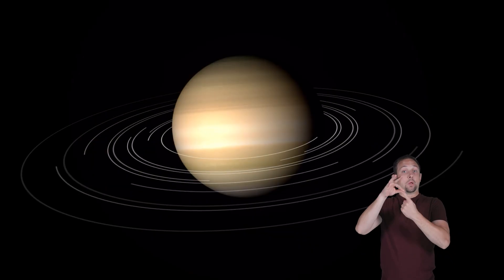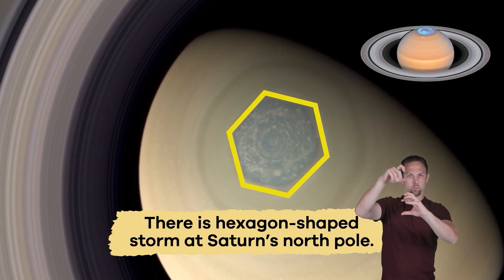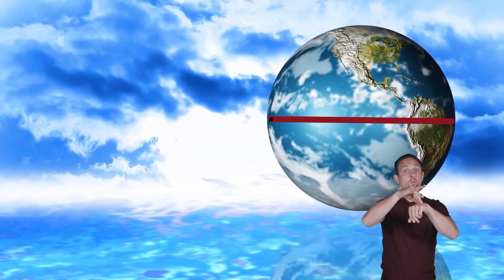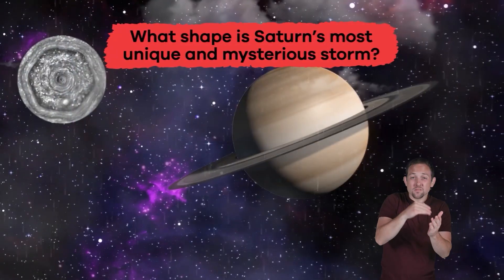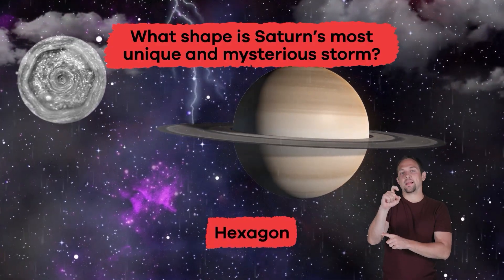Even more unique and scientifically mysterious is a hexagon-shaped storm at Saturn's north pole. This storm is so enormous it is about 20,000 miles wide. To compare, the distance around the Earth's equator is just under 25,000 miles. What shape is Saturn's most unique and mysterious storm? Hexagon!